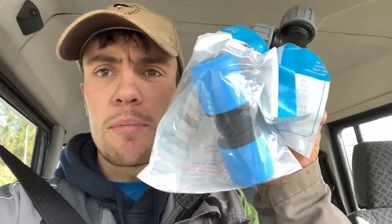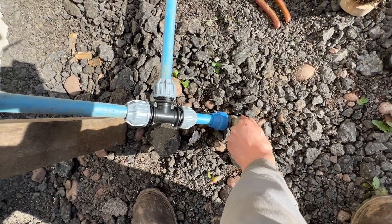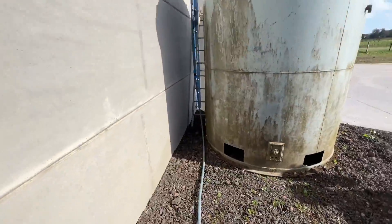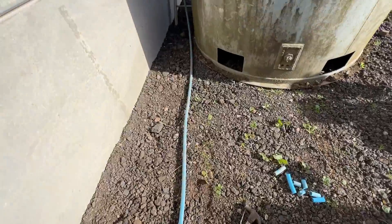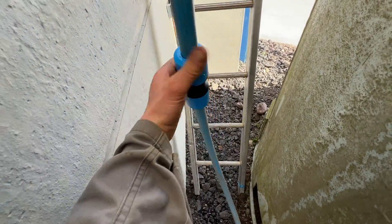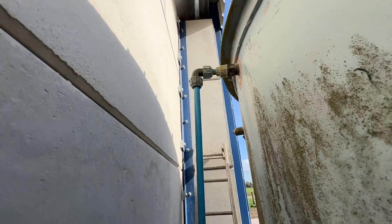Got some bits — this is what I'm needing. Attempt two. What a difference. This is this fancy quick connector thing — they didn't have the normal ones. All good.